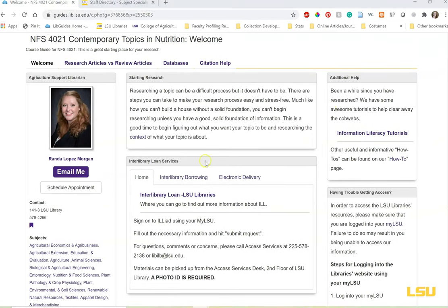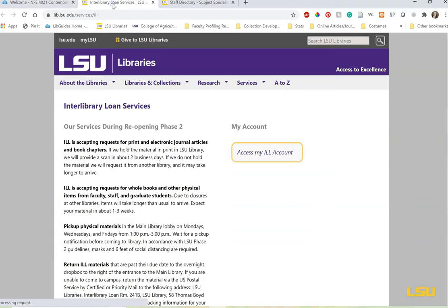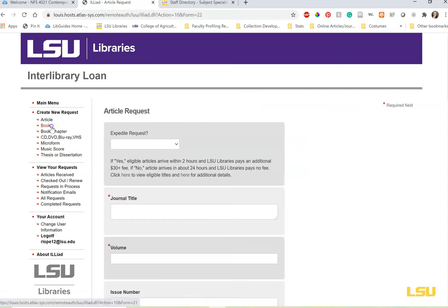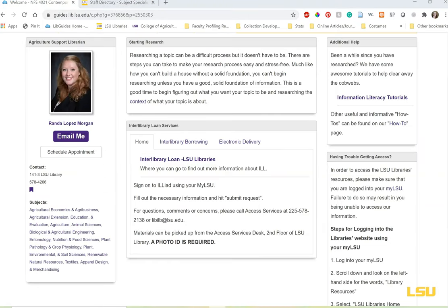On this first page is information about tutorials and interlibrary loans. We can't possibly own everything that's ever been published, so if you need to get access to a journal or book that we don't have, this service is free for you to use. Please don't pay for those journal articles. ILL is taking a bit longer than normal because of the pandemic, but it's traditionally pretty fast. If you need a copy of a book, it can take up to two weeks and depends on if the library that owns it is open. This is why it is so important to not wait until the last minute to put your request in.